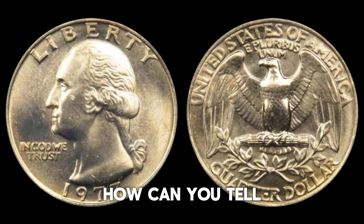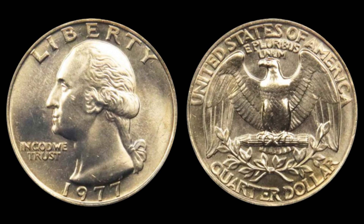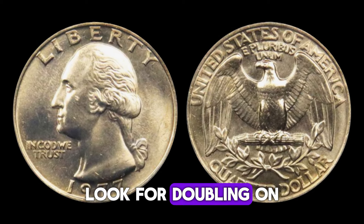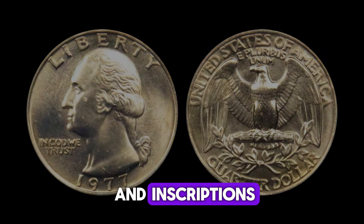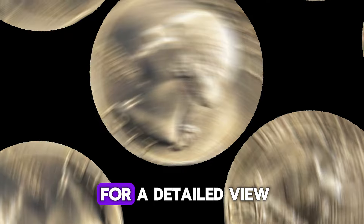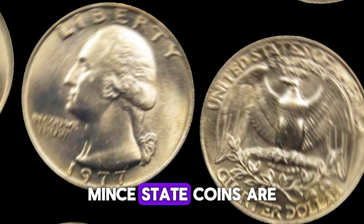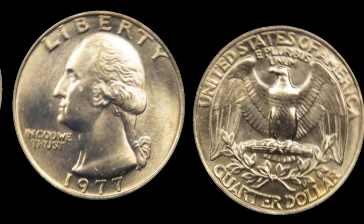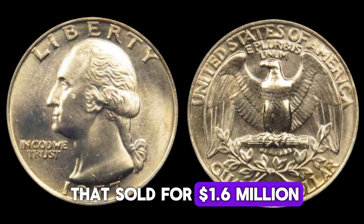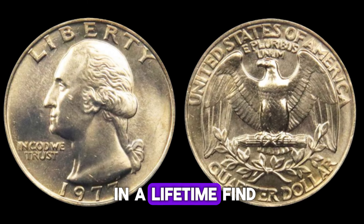So how can you tell if you have a valuable 1977 D quarter? First, examine your coin closely. Look for doubling on the obverse side, especially around the date and inscriptions. Use a magnifying glass or a coin microscope for a detailed view. Also check the coin's condition — mint state coins are worth much more. The 1977 D quarter that sold for $1.6 million was in pristine condition and had the rare error, making it a once-in-a-lifetime find. It was sold at a major auction, drawing attention from collectors worldwide.